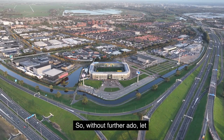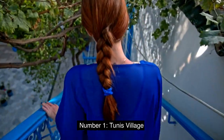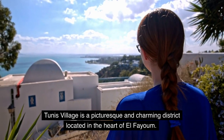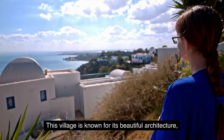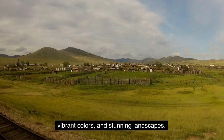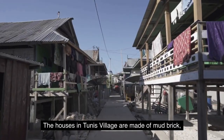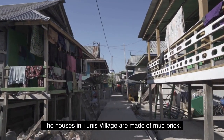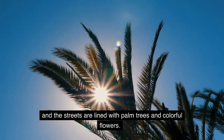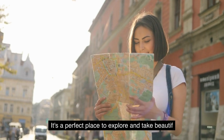So, without further ado, Number 1: Tunis Village. Tunis Village is a picturesque and charming district located in the heart of El-Fayoum. This village is known for its beautiful architecture, vibrant colors, and stunning landscapes. The houses in Tunis Village are made of mud brick, and the streets are lined with palm trees and colorful flowers. It's a perfect place to explore and take beautiful photos.